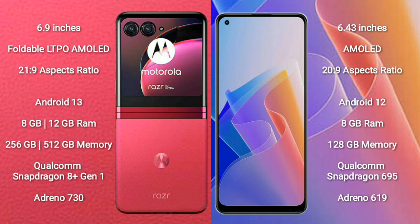Motorola Razr 40 Ultra comes with 8GB and 12GB RAM options, and 256GB or 512GB internal storage, powered by a Qualcomm Snapdragon 8 Gen 1 processor with Adreno 730 GPU. OPPO F21 Pro comes with 8GB RAM and 128GB internal storage, powered by a Qualcomm Snapdragon 695 processor with Adreno 619 GPU.